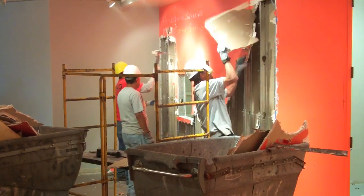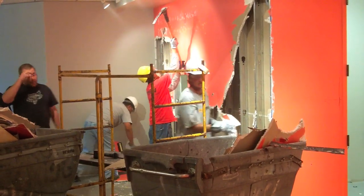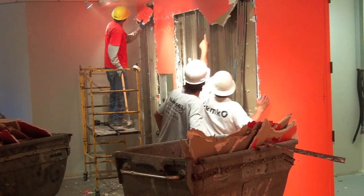This week marks the first full week of the museum renovation project. By Thursday, June 9th, the museum's fifth gallery was completely empty of artifacts and display items as demolition crews came in to begin work.